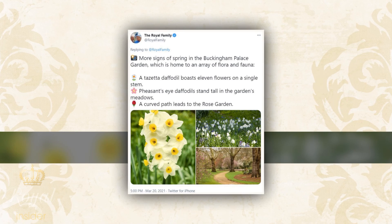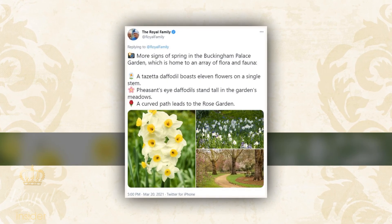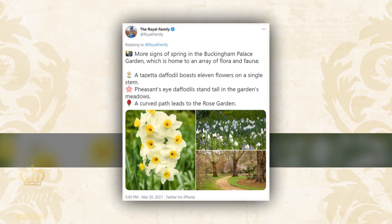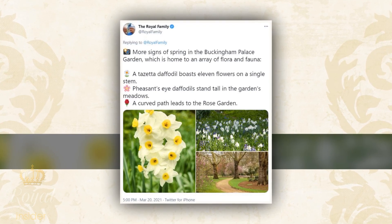Describing the pretty flowers in the photo, the caption added: 'Atatia daffodil boasts 11 flowers on a single stem. Pheasants' eye daffodils stand tall in the garden meadows. A curved path leads to the Rose Garden.'